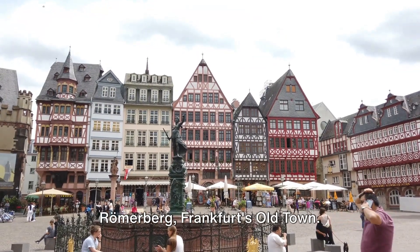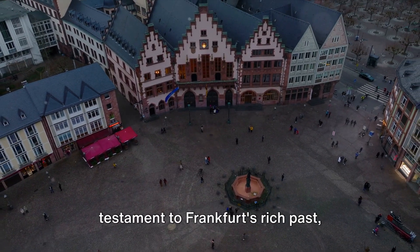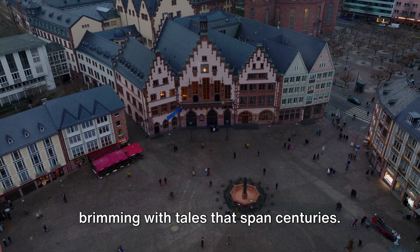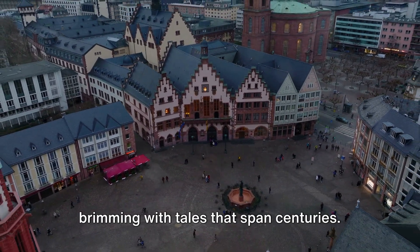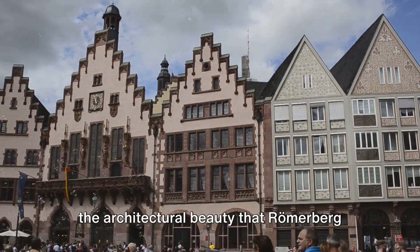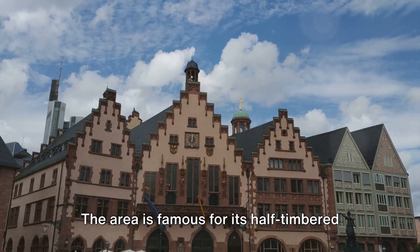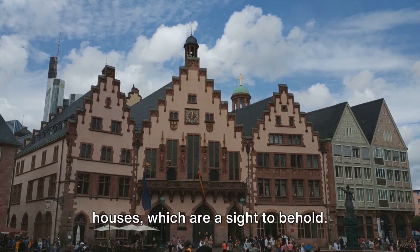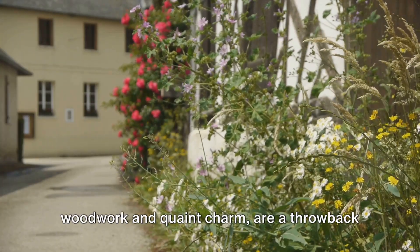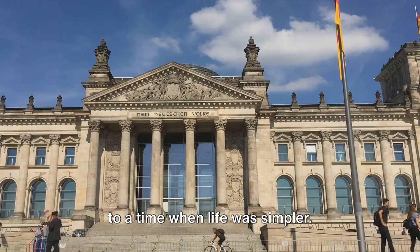Next on the list, step back in time in Römerberg, Frankfurt's old town. This historic heart of the city is a testament to Frankfurt's rich past, brimming with tales that span centuries. Here you'll find yourself marveling at the architectural beauty that Römerberg has to offer. The area is famous for its half-timbered houses, which are a sight to behold. These structures, with their intricate woodwork and quaint charm, are a throwback to a time when life was simpler.